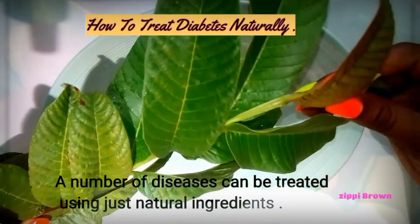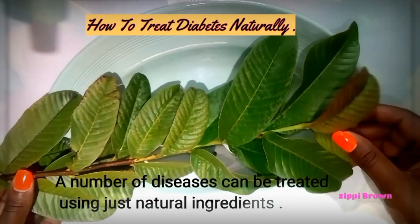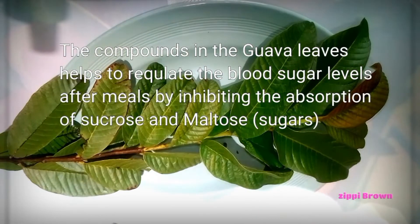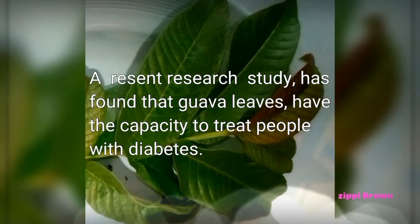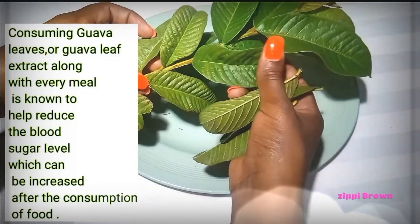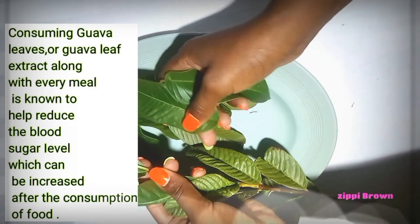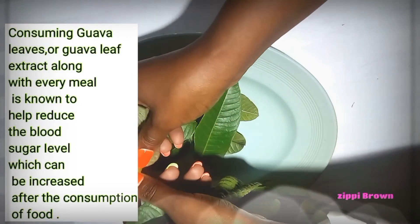How to treat diabetes naturally. A number of diseases can be treated using just natural ingredients. The compounds in the guava leaves help to regulate blood sugar levels after meals by inhibiting the absorption of sucrose and maltose sugars. A recent research study has found that guava leaves have the capacity to treat people with diabetes. Consuming guava leaves or guava leaf extracts along with every meal is known to help reduce the level of blood sugar which can be increased after the consumption of food.